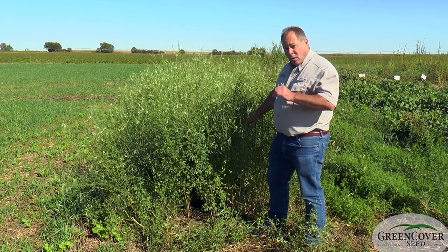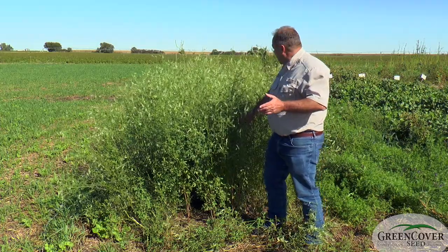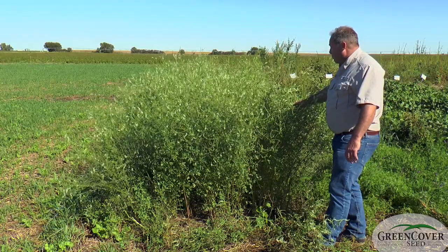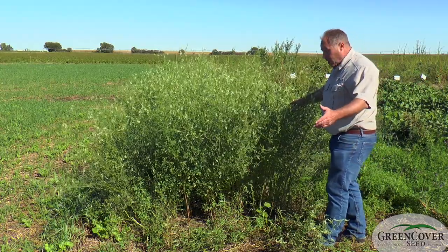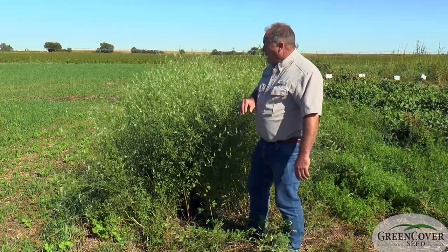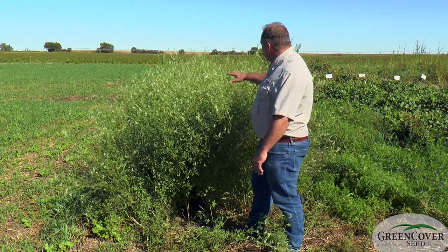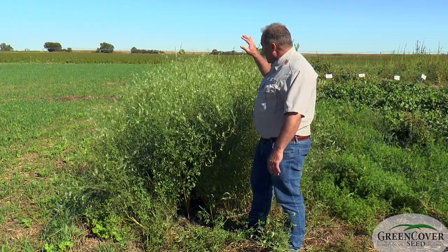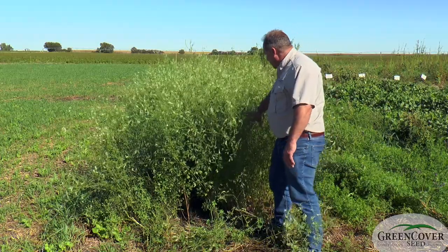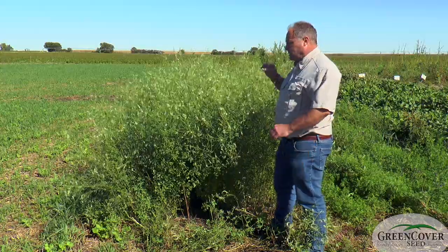One of the great benefits of Hubam is this is October 3rd and look at all this bloom here. If you are concerned about honey bees, pollinators, or producing honey yourself, this bloom very late in the season is what honey bee hives depend upon for their winter survival. This late bloom nectar and pollen flow is very, very important for bees. If you are interested in pollinators or honey production, this is a tremendously valuable plant.